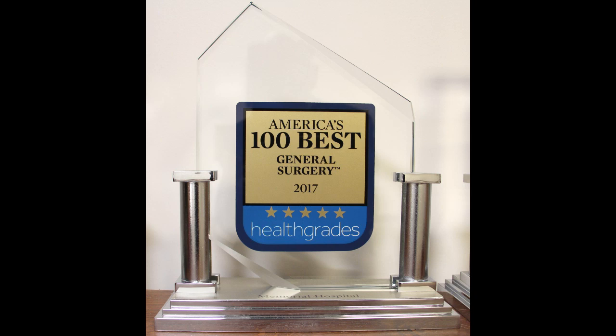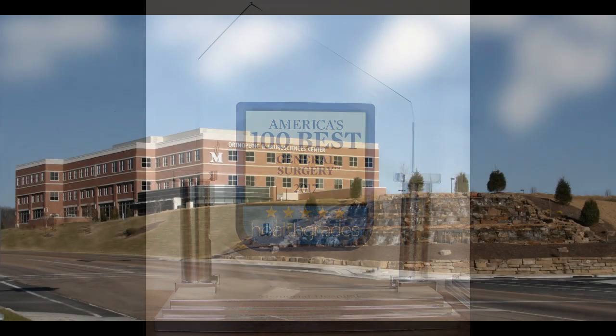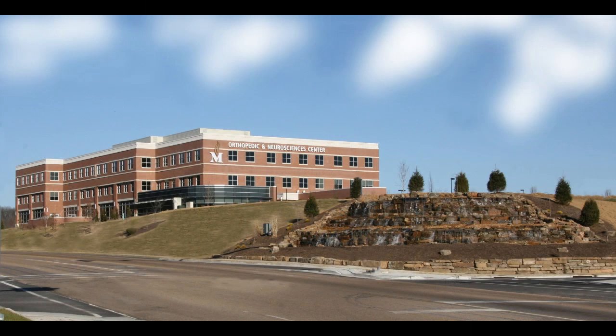We earned a Health Grades General Surgery Excellence Award, placing our services in the top 10% nationally. Memorial Hospital Belleville is located off of Frank Scott Parkway. Free parking is provided.